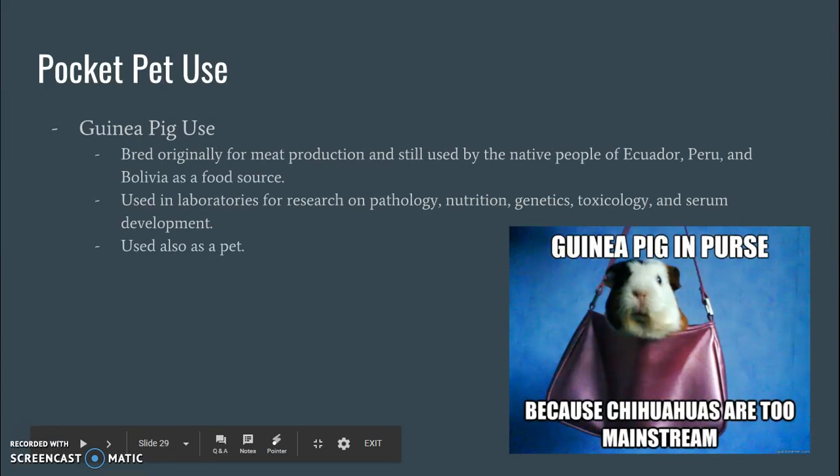Uses of guinea pigs: believe it or not, they were actually originally bred for meat production, and still people use them for that in Ecuador, Peru, and Bolivia. They're also used as laboratory animals for research on pathology, nutrition, genetics, toxicology, and also serum development. And of course, they're also used as a pet.